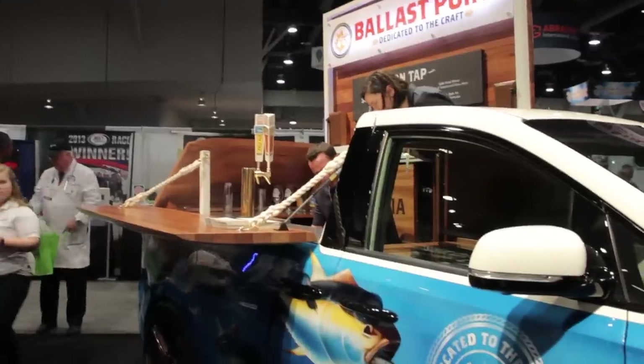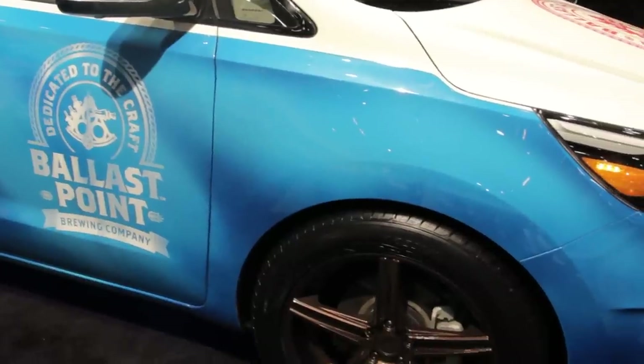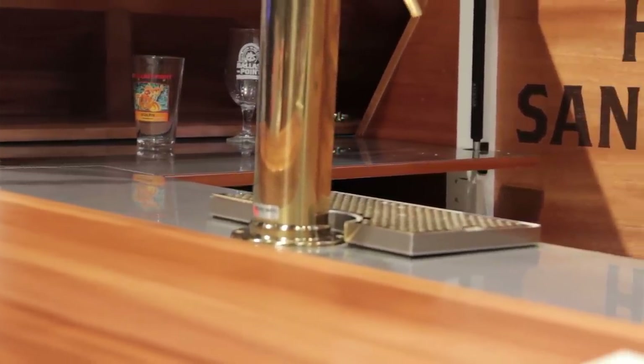The Sedona rides on custom airbags to compensate for the excessive added weight of the kegs, and the floor has been lined so that the interior can be hosed out in case the bartender gets a little sloppy when serving. Stainless steel counters and a hidden tank store water to make cleanup a breeze.